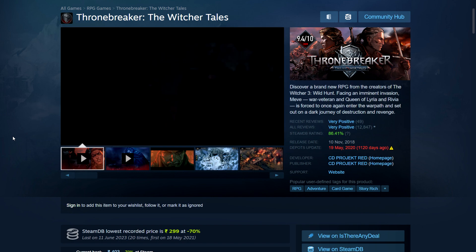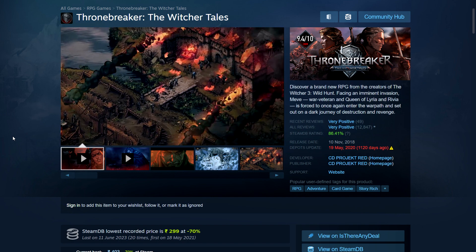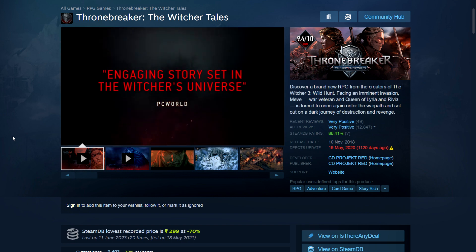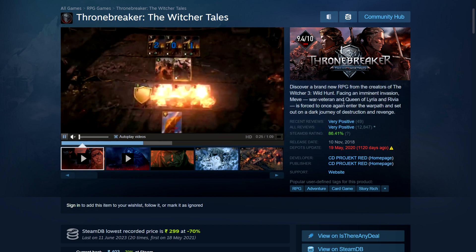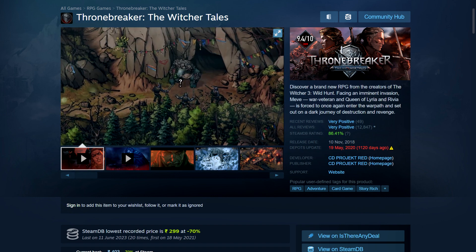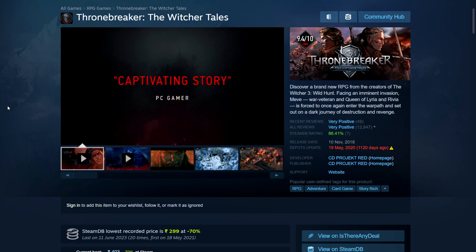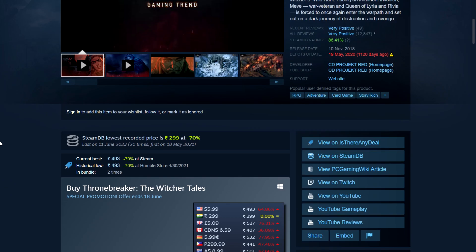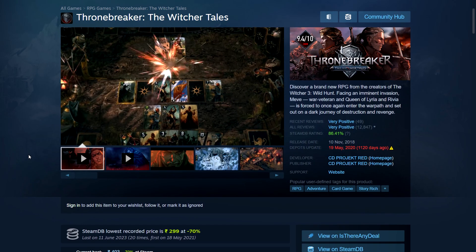Next is Thronebreaker: The Witcher Tale — a Witcher game featuring the Gwent card game with a story set in a different time period where you play as the Queen of Lyria and Rivia. It has an isometric view with card mechanics. It's 70% off: 300 rupees in India, $6, £5.09, and $6.59 in Canada.